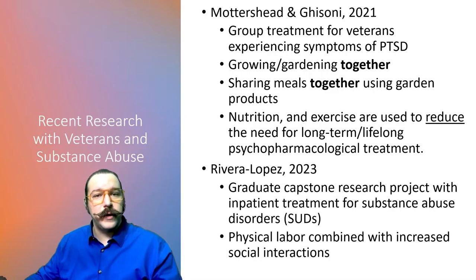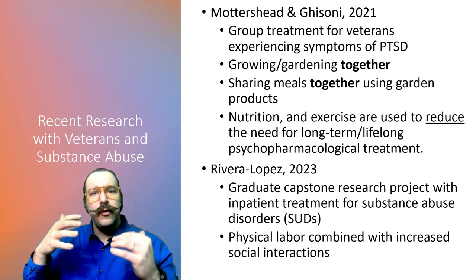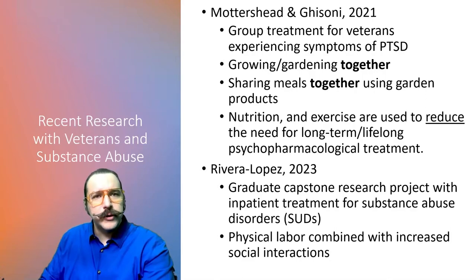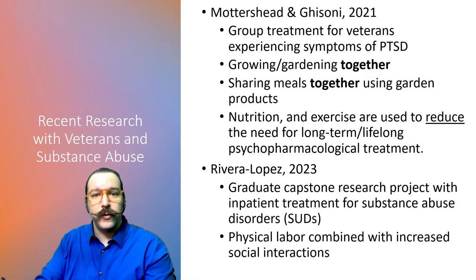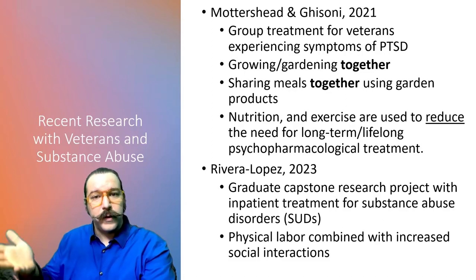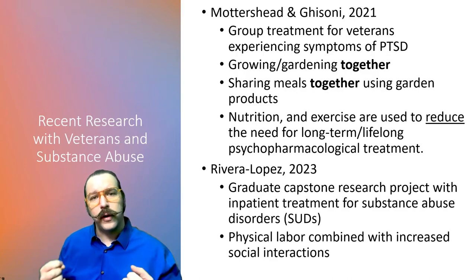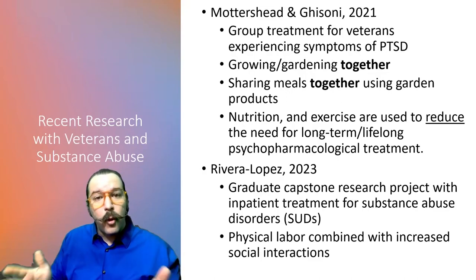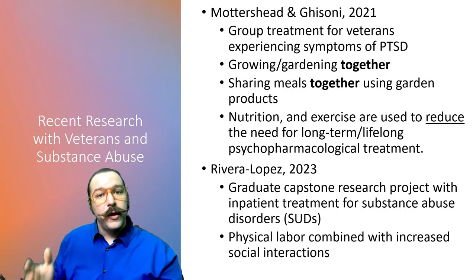The other interesting finding from the Mortage Shed and Ghisoni study was the focus on using nutrition and exercise to reduce — and in this case the goal was to eliminate — the need for long-term or lifelong psychopharmaceutical treatment. They were looking for a way to heal and work through trauma that did not involve prescription medication. This study had really good results on overall wellbeing and mental health for returning veterans and could be a very interesting gateway to more research into how HT can be incorporated into part of a treatment plan for veterans returning home.